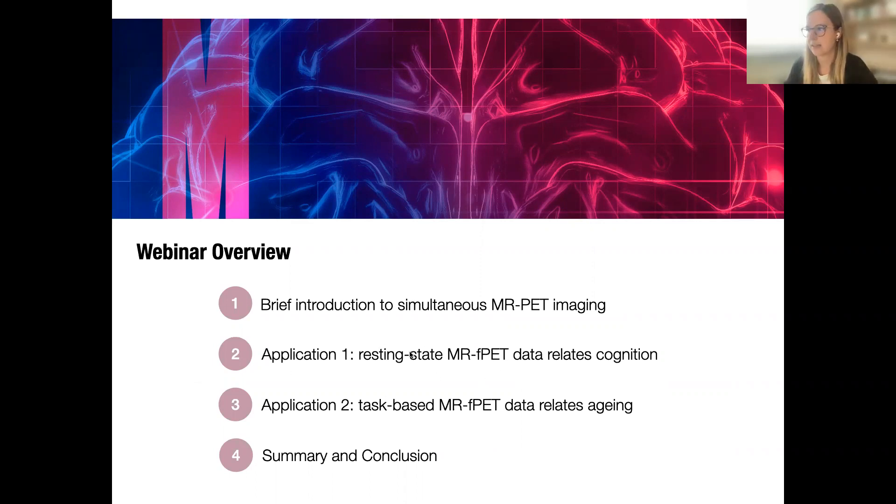Here's a short overview of what will happen today. First I will give a brief introduction into simultaneous MRI-PET imaging. Then I will present some recent work in which we applied this novel imaging method. In the first study, we looked at how resting-state MRI-PET relates to cognition. In the second, we looked at how task-based MRI-PET relates to aging. I will spend most of the time on the first application, and at the end there will be a short summary and time for questions.